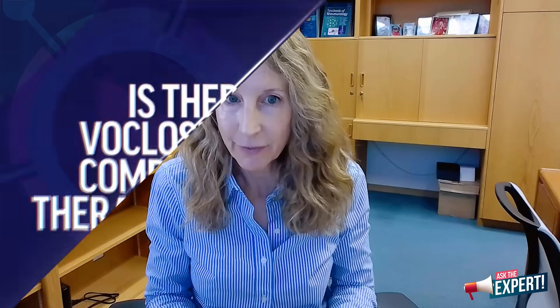In terms of lupus nephritis, we use other combinations — belimumab in combination with low-dose cyclophosphamide or mycophenolate, pairing a biologic with a conventional agent. As you can see, we have a variety of choices, and they are guided by what the literature has taught us.